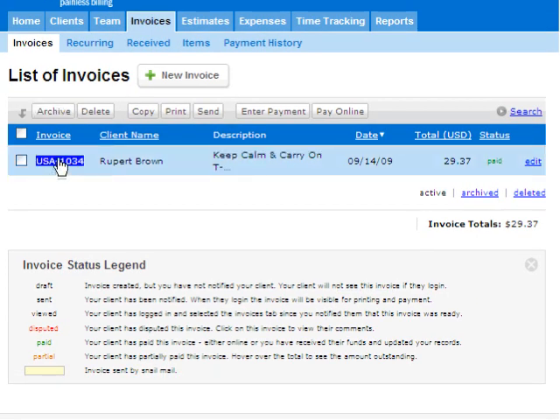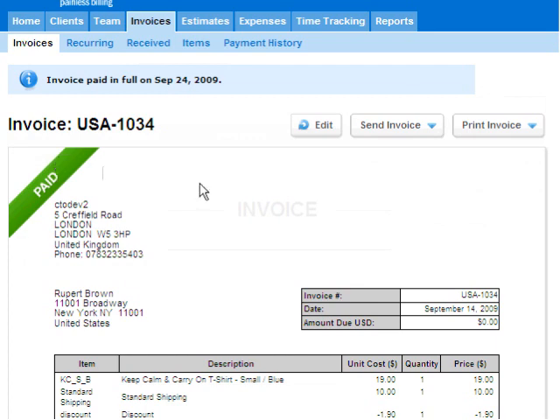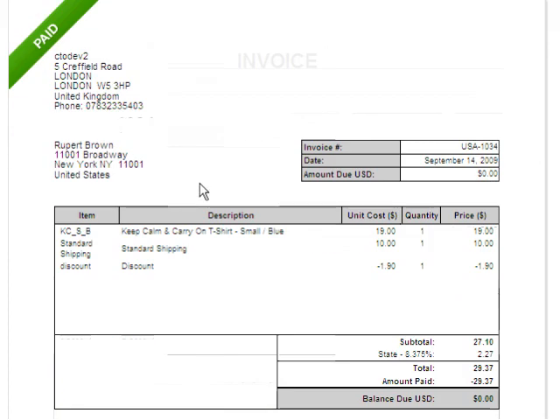Notice that this invoice is marked as paid. You can specify whether a payment is added to an invoice automatically, or you can choose to add the payment manually.